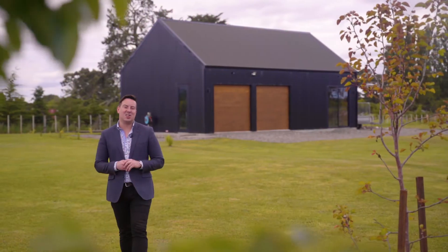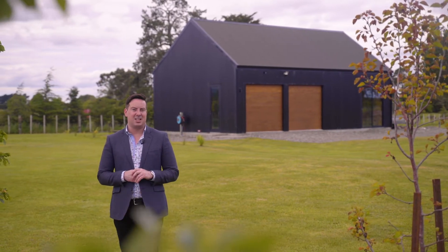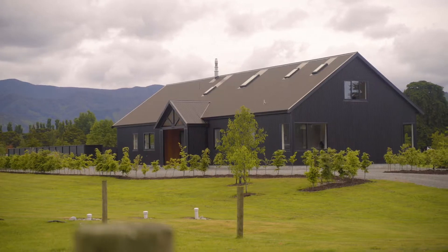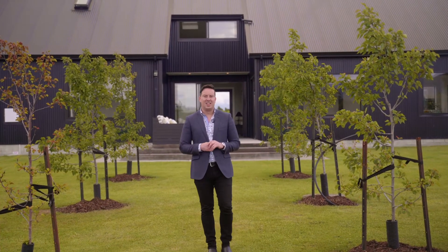In addition to the home is this double garage and rumpus room, which is ideal for extra storage for the toys, or as a gym or teenage hangout.